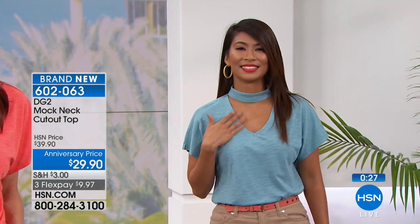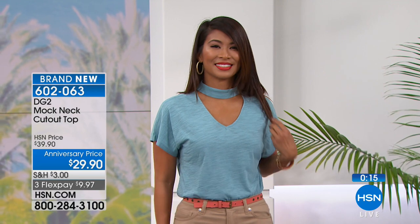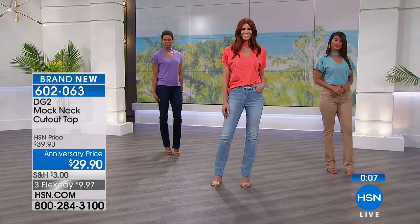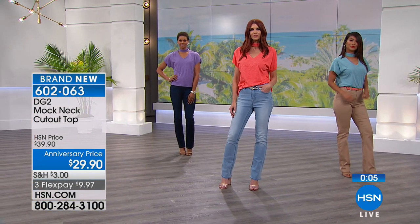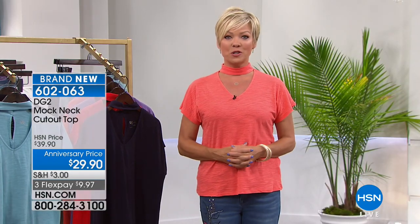The item number is 602063. Even though in 30 seconds or so we're moving on, you are so welcome to continue ordering this top. On a flex pay it's $9.97. You can add a fourth flex by using your HSN card as we celebrate Diane's 24th anniversary here at HSN. We've got the virtual stretch and a really great jean at the end of the hour, so keep it here.